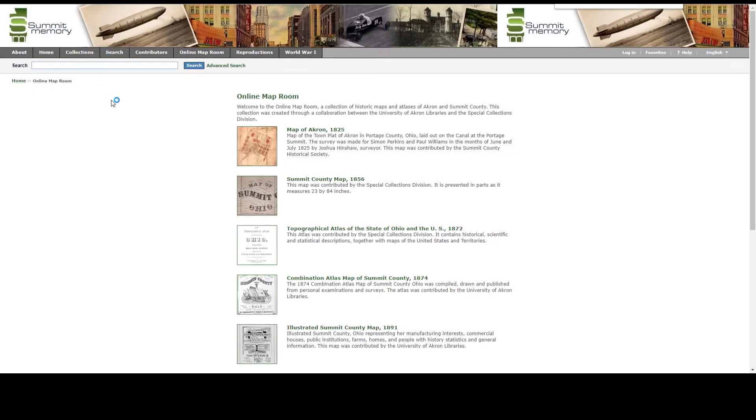Hello, I'm Megan Schaefer and I'm the Cultural Resources Coordinator for Summit Metro Parks. I'm going to share some of the sources that I use regularly and show you how to use them to learn a little bit more about the history of your home.